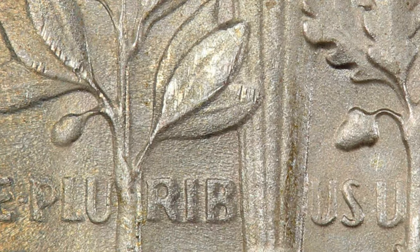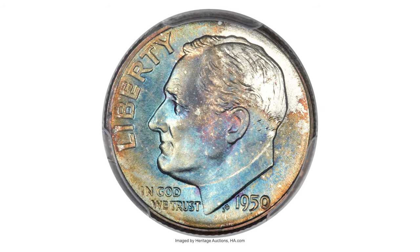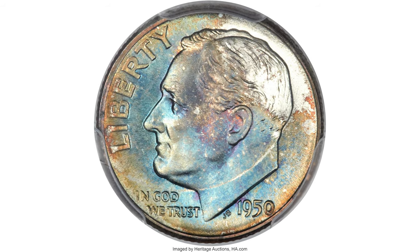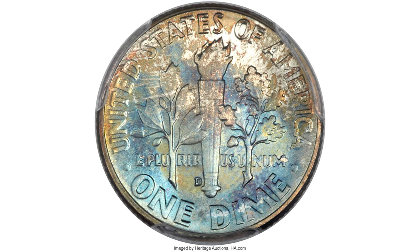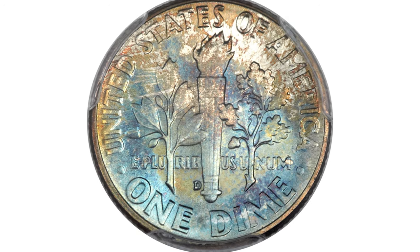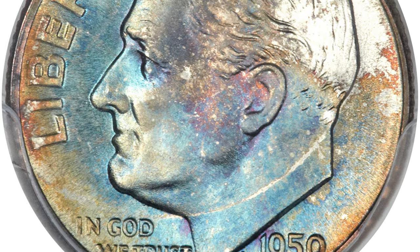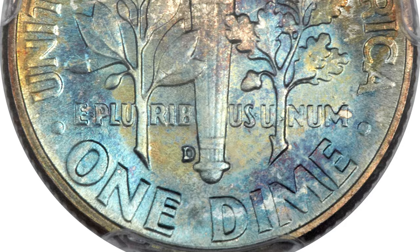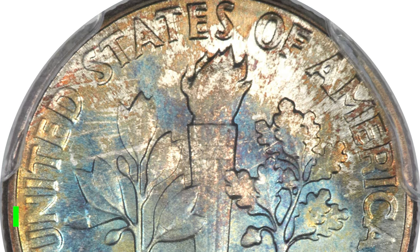The 1950-D is valuable in MS-67 condition and higher with full bands designation. This is a 1950-D Roosevelt Dime in Mint State 68 with full bands. Varying shades of blue dominate each side with complementary rose, violet, peach-orange, and olive accents throughout. The motifs are fully struck, including complete separation on the torch bands. Close study reveals no marks worthy of individual mention.